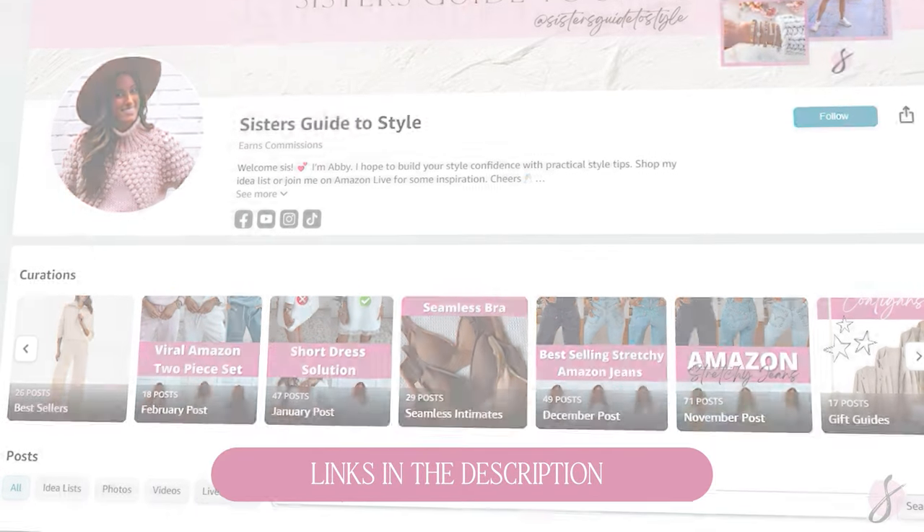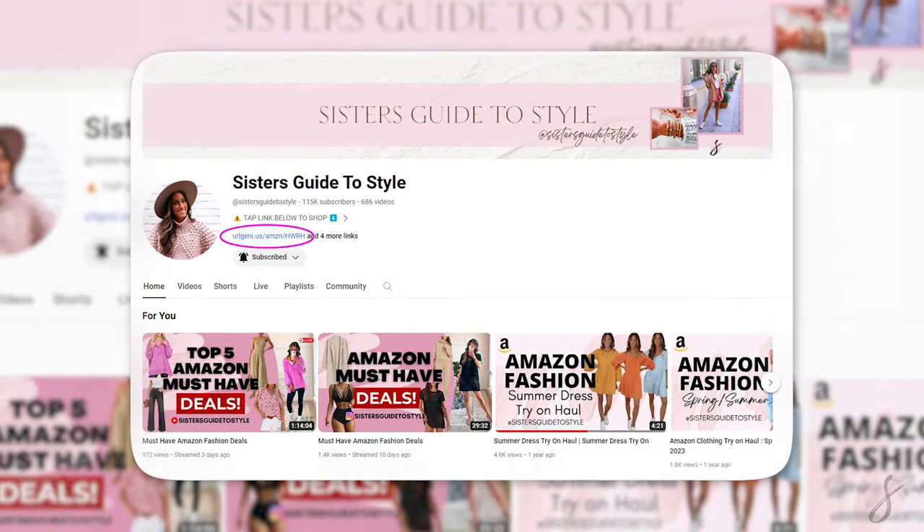Welcome, my name is Abby. I give and showcase tons of Amazon fashion and I also give out lots of style tips. If you are in the market for a good pair of jeans, I have a ton linked below from my Amazon storefront. Also, don't forget to hit that subscribe button — I would love for you to be a member of my community.